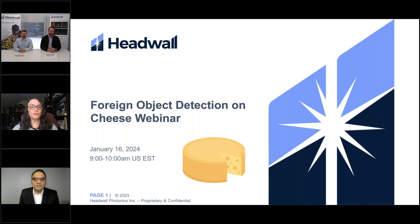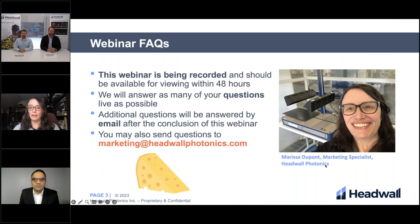Hi everyone, and welcome to the Foreign Object Detection on Cheese webinar from Headwall. My name is Marissa DuPont, I am the marketing specialist here. Just an FYI, this webinar is being recorded and should be available for viewing within 48 hours. We will answer as many of your questions live as possible, but additional questions can be answered by email after the conclusion of this webinar, and you can send those to marketing@headwallphotonics.com.